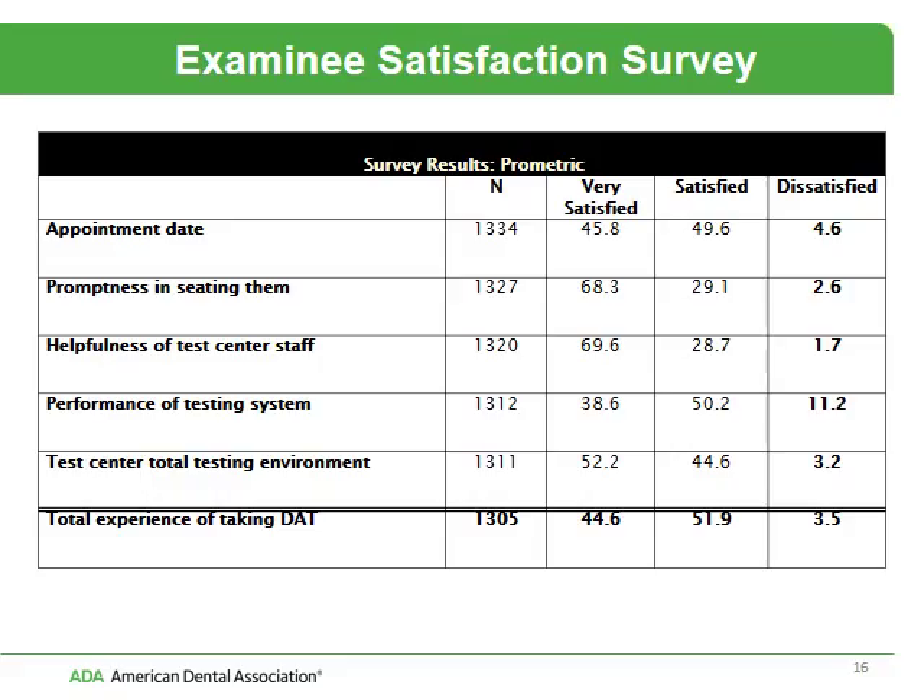This is the post-survey test that we gather at the end of the testing experience. You'll note that over 95% of examinees are either very satisfied or satisfied with their testing experience.